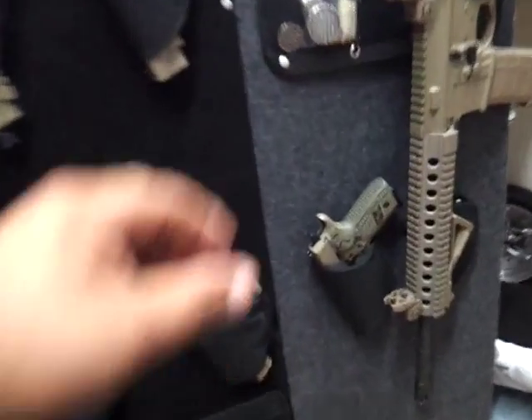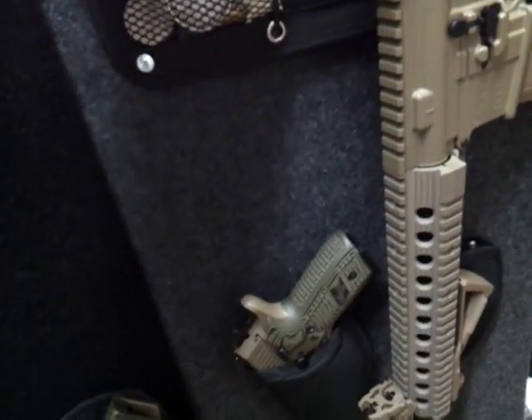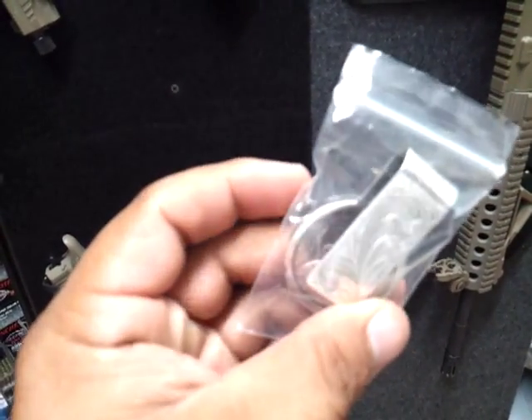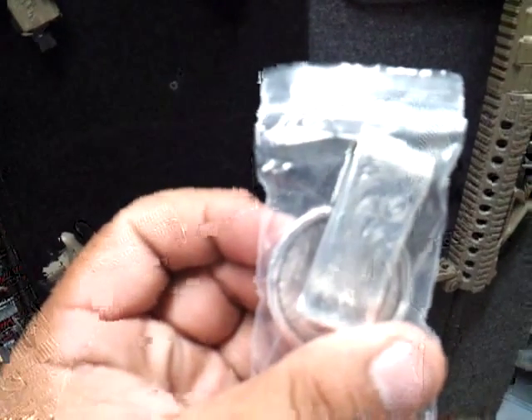There's a little story behind this — this is a silver dollar. I cleaned it up and put it in this package, but I don't know if you can see it well.